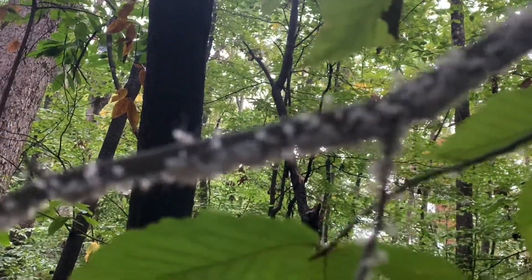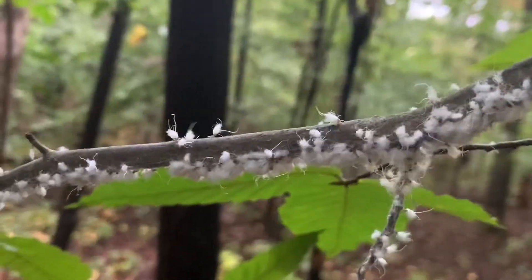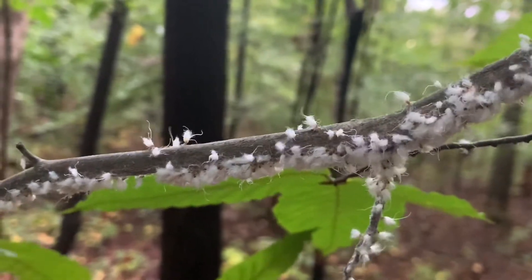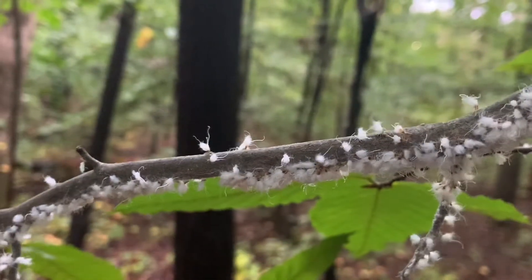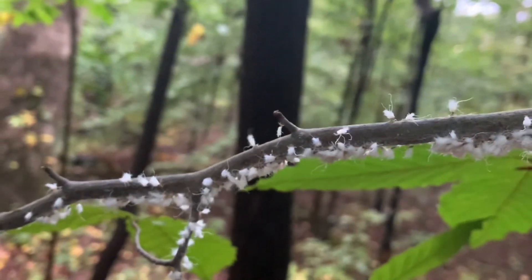Let's get you in focus here again. Something this small is sometimes hard to focus on. But what they do is they grab hold of the bark and then drink the sap from the branch of the beech tree.